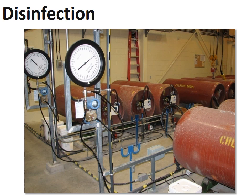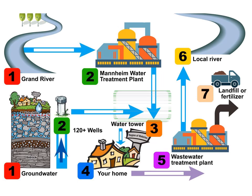Finally, small amounts of chlorine are added to the water to keep it clean as it travels through the underground pipes to your home. Throughout the journey, the water is also tested. The treated water from the Grand River is mixed with treated groundwater from nearby wells before going through underground pipes to homes, schools, and places of work.